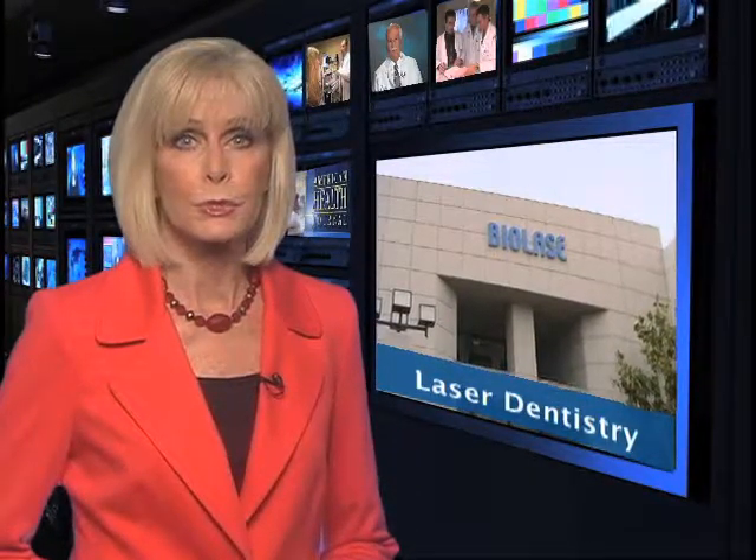We now go to our reporter, Laura Windsor, to learn about a technology that is changing modern dentistry. The future of dentistry is here and it's called Waterlase Technology, developed by Biolase. It offers no cuts, sutures, or fear.